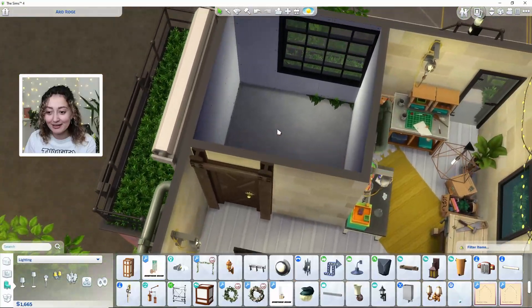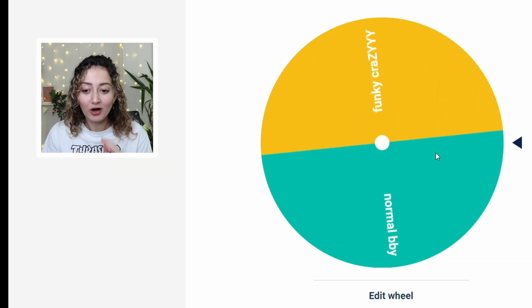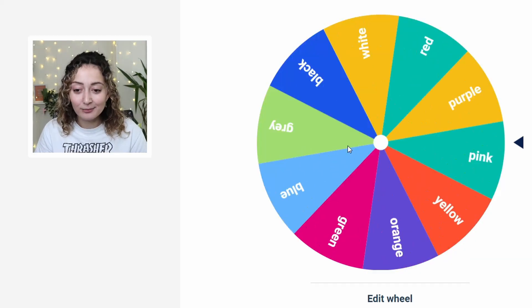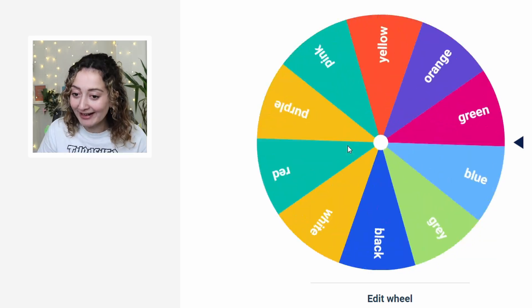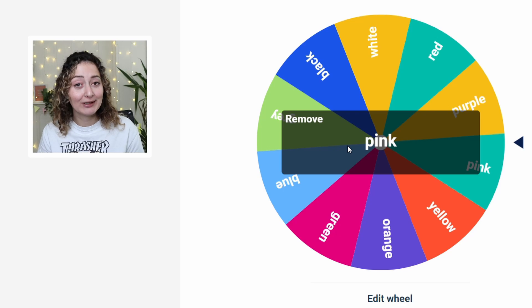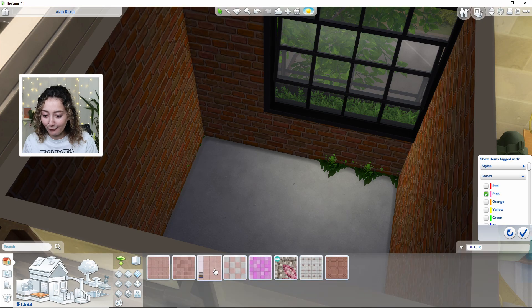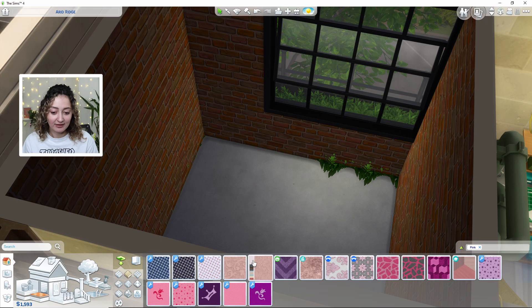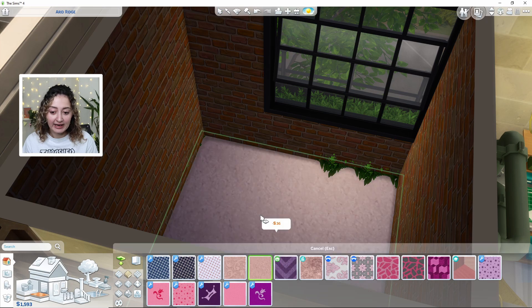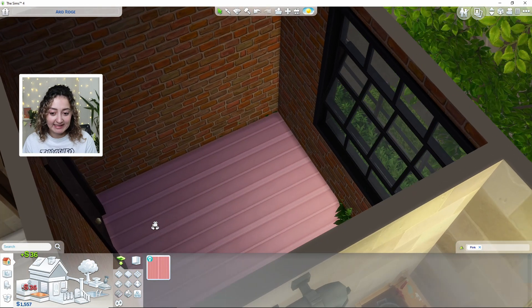Now we're heading upstairs which is our last room — the kids room, and I just know it's going to cost us a lot. Funky or normal for our kids room? Funky! Our kids room wall color is going to be orange, and the flooring is going to be pink. Very blinding! We've had a lot of different colors today. Maybe we can go for some carpet — something like this could work.